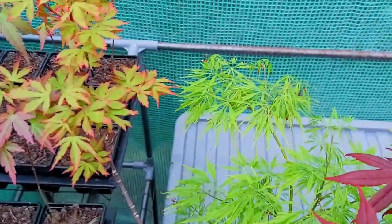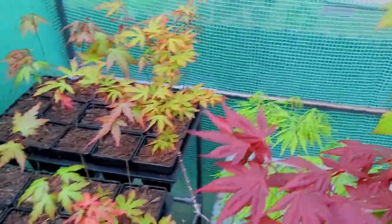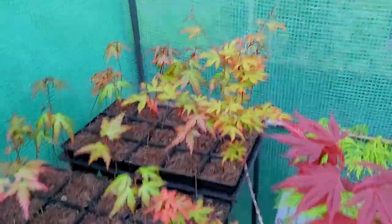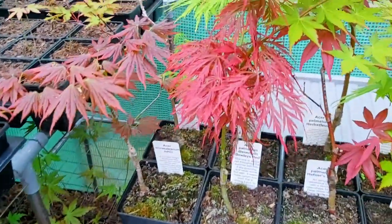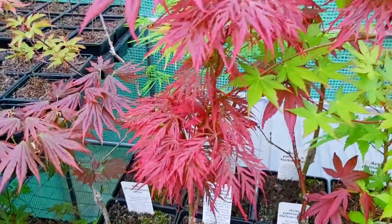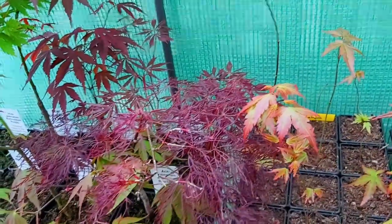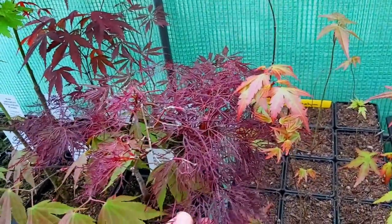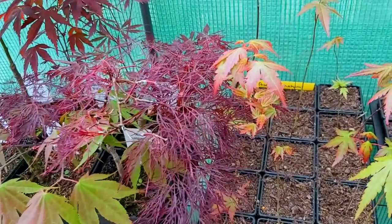Behind here we have a Viridus — always lovely green. We have Itami Nishki. We have a Shirasaranum Johin. Look at that Bewley's Red there. This is another one of my favourites — this is probably one of the most finely dissected Dissectums you'll find. This is Ryla's Red.